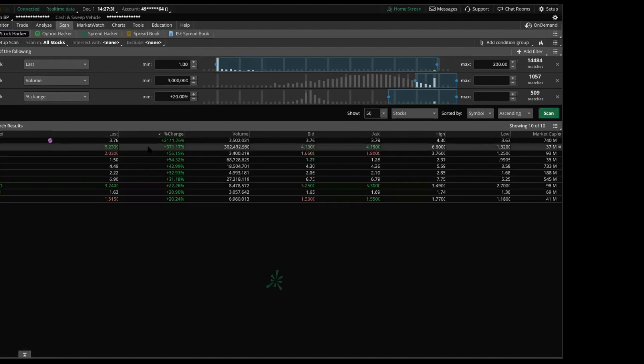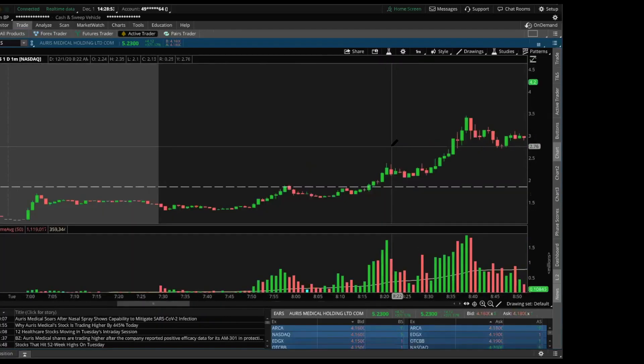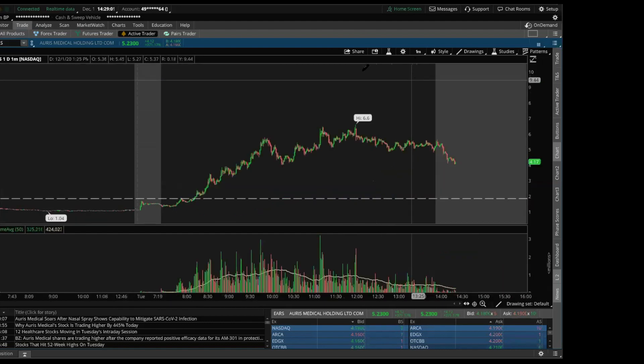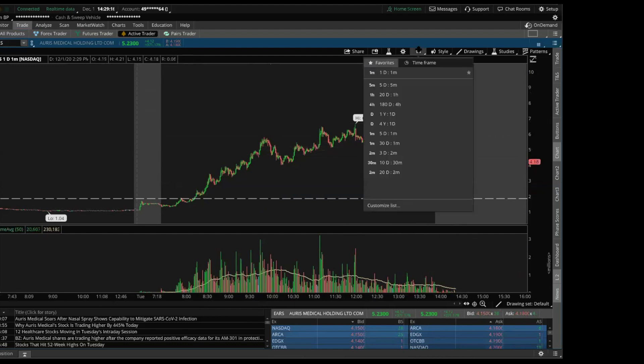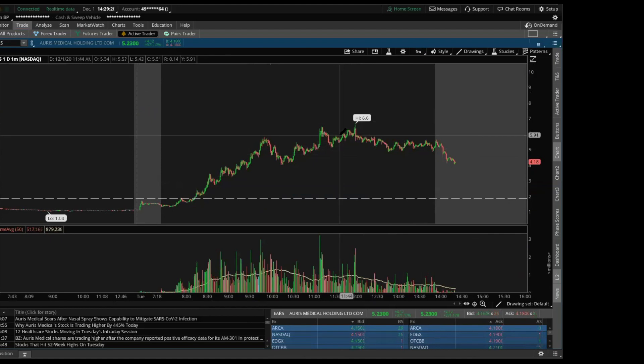EARS is right there on the scanner. For price, I set a minimum of one dollar — I personally don't like touching anything under a dollar. Different strokes for different folks, but it's not my style. Small caps are my niche. I personally primarily like to short, so I like to short at resistance.